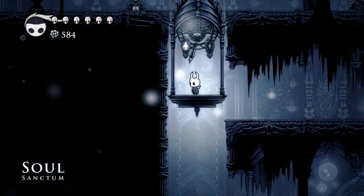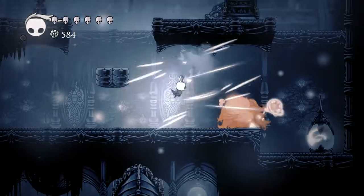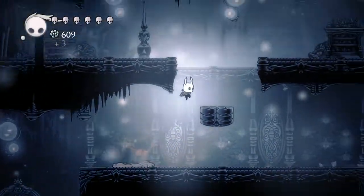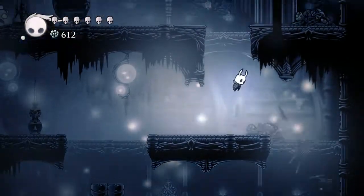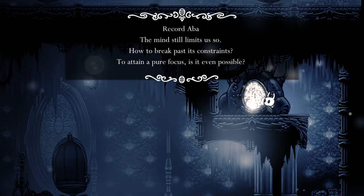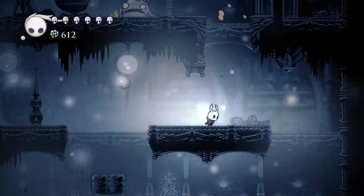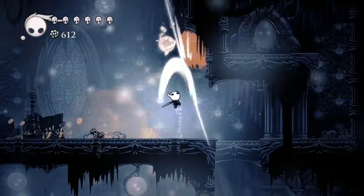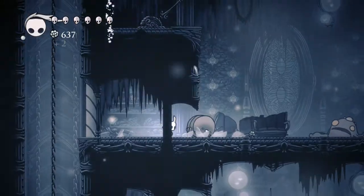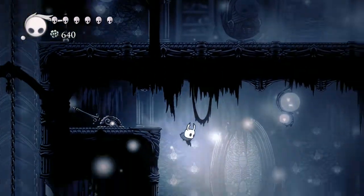I'd rather be here than Deepnest, I tell you what. Another one of you guys — those guys are actually super easy. And Mistakes, also pretty easy. Is this a geocache? 'Record ABBA — the mind still limits us so. How to break past its constraints? To attain a pure focus? Is it even possible?' This unlocks that.